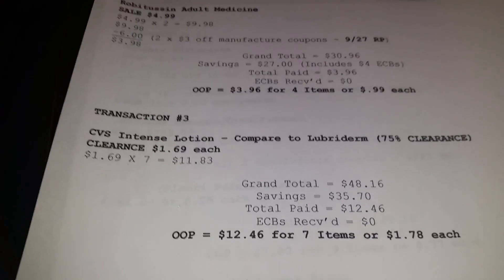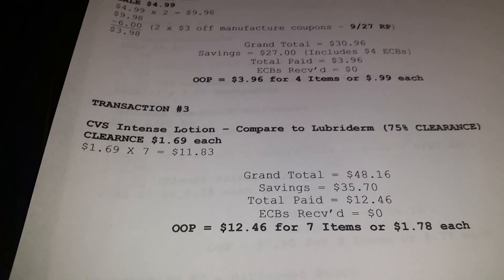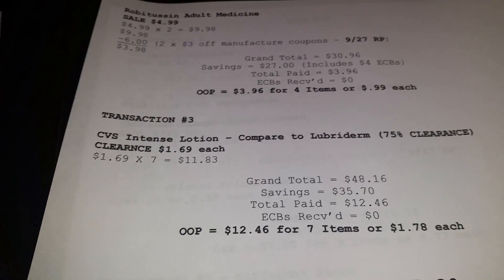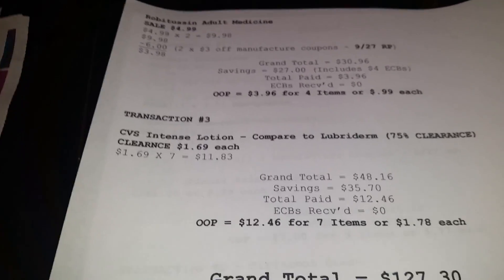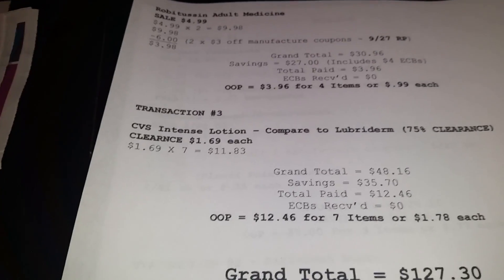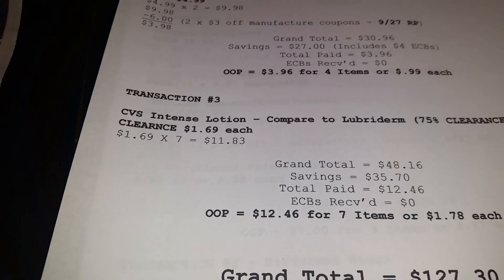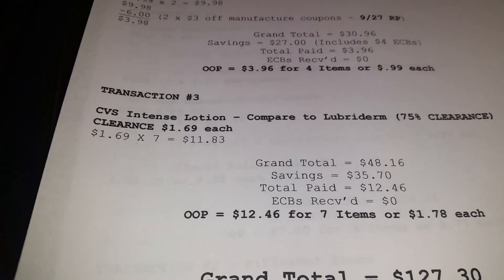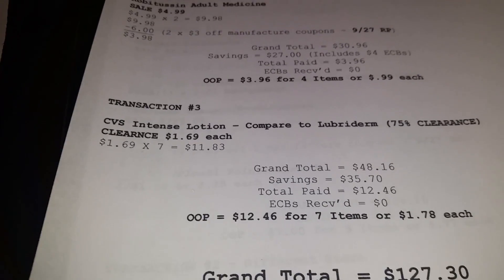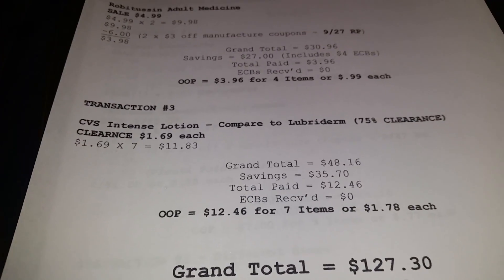Prowl those aisles for clearance items. If you have a coupon for clearance items that's even better, but if you don't, just get it. One thing about CVS: when it hits that 75% mark that's the end. They go from 25% to 50% to 75% off — once you hit that 75% off, grab it, because next thing you know it's either gone or back to regular price.